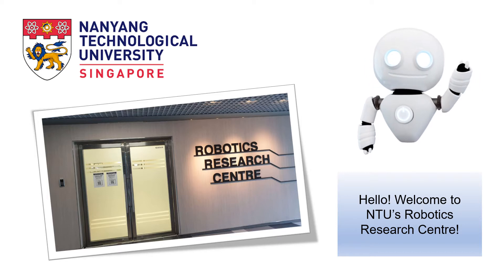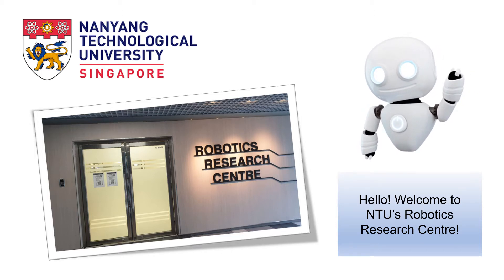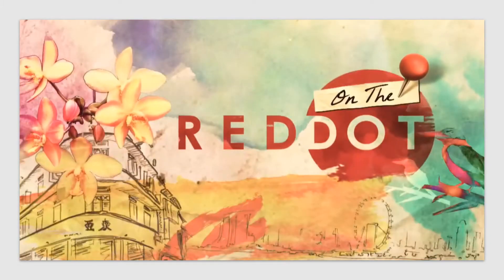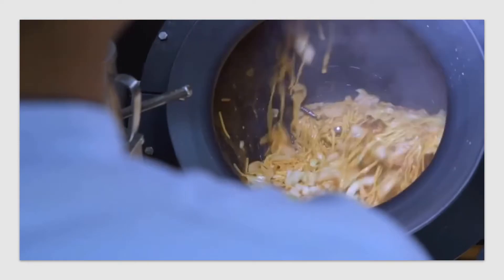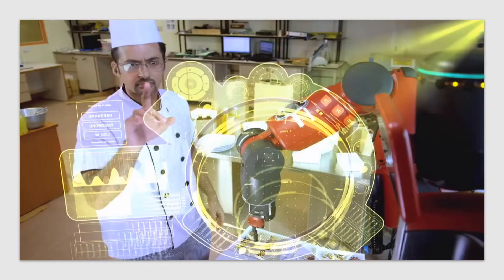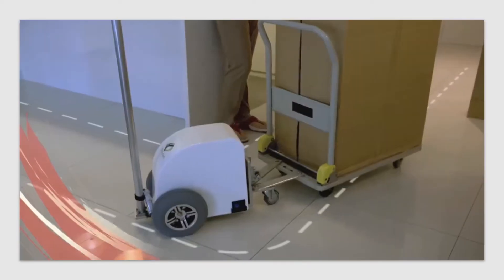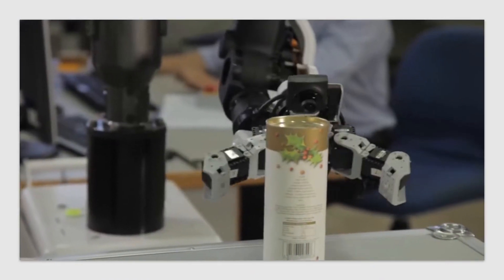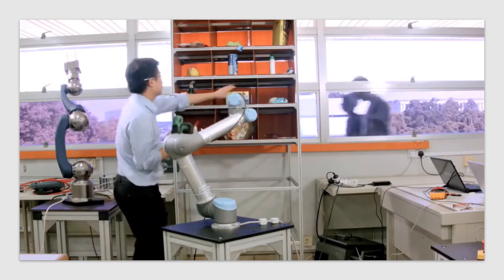Hello, welcome to NTU's Robotics Research Center. Let's find out more about RRC. On the Red Dot Fast Forward, we saw how robots were highly integrated into daily life in the year 2030. Now we head down to Nanyang Technological University to find out just how close we are to the reality of living with robots.